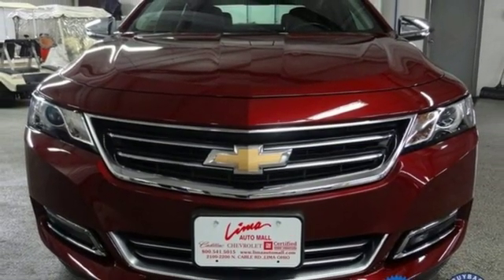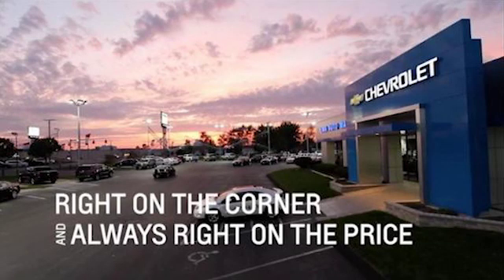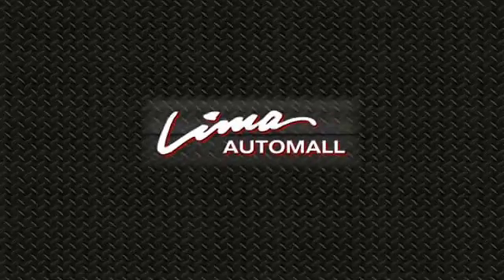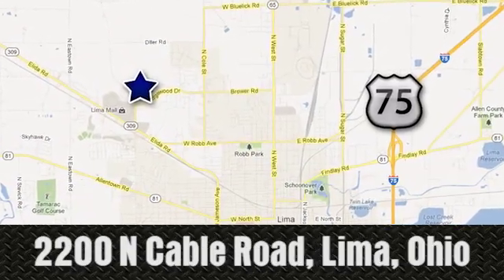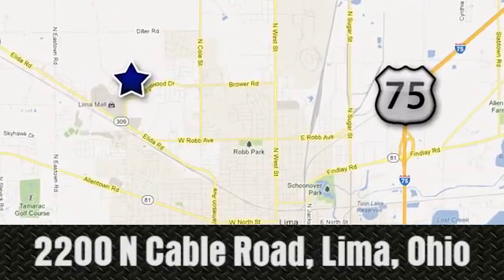Hurry in today and see it for yourself. Right on the corner and always right on price — Lima Auto Mall Chevrolet Cadillac, 2200 North Cable Road in Lima, Ohio.